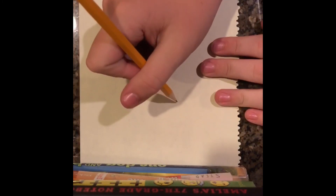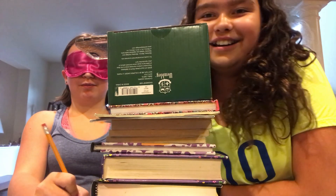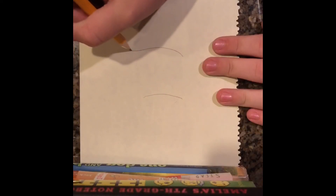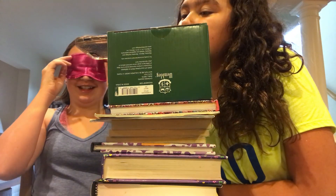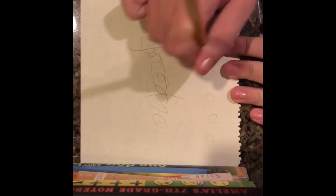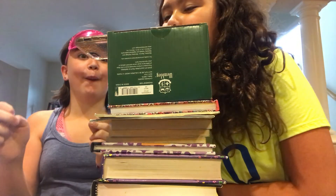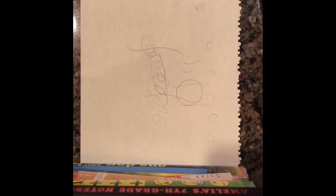Linnea: 'Am I on the paper?' Host: 'I can't tell you.' Host thinks they know what she's drawing, then second-guesses, then feels confident again. The drawing is revealed — 'Oh wow. Okay then. My beautiful masterpiece.'